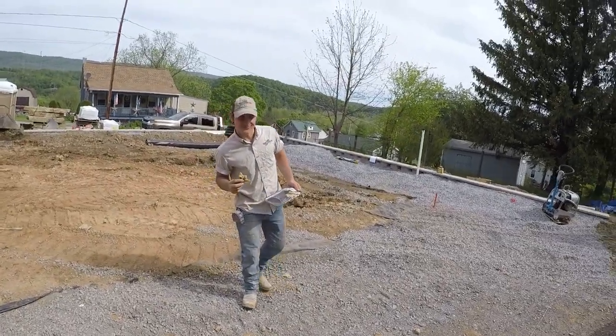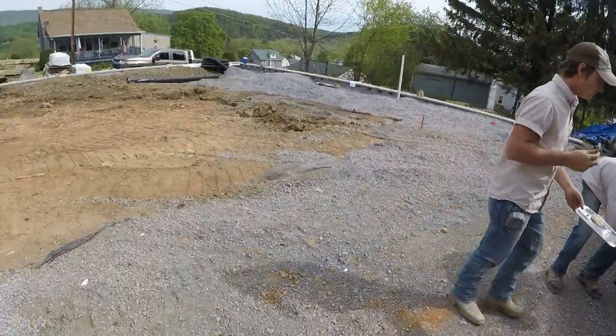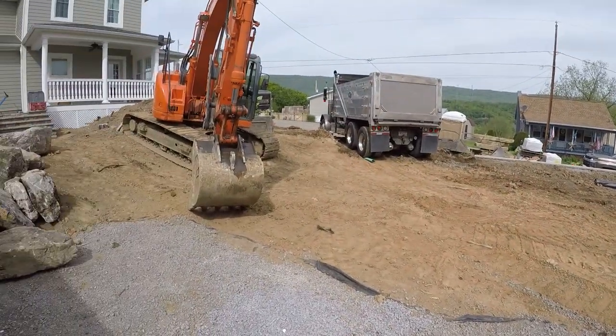Dustin's over here, he's just eating cookies — pretty much all he's been doing. All right, well we are going to start moving some dirt.